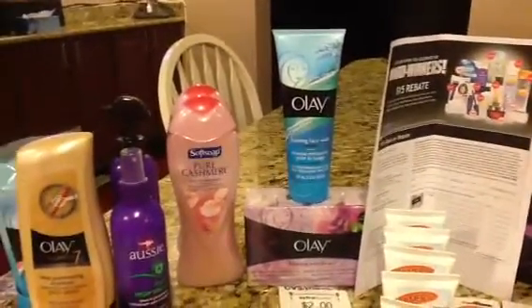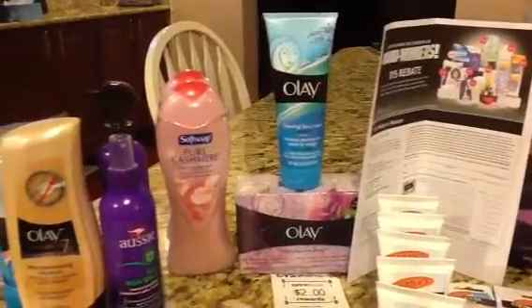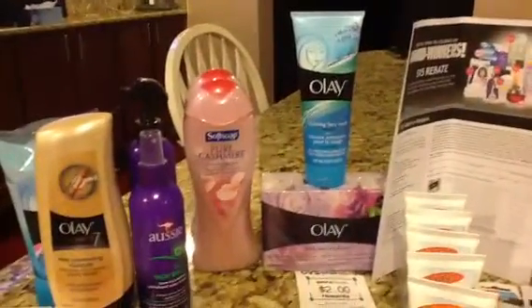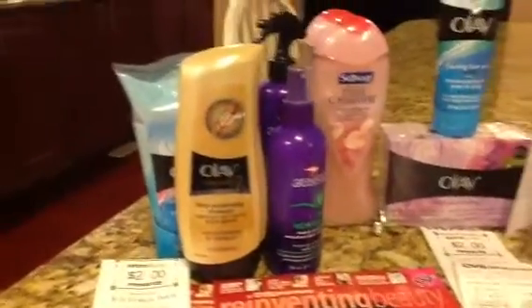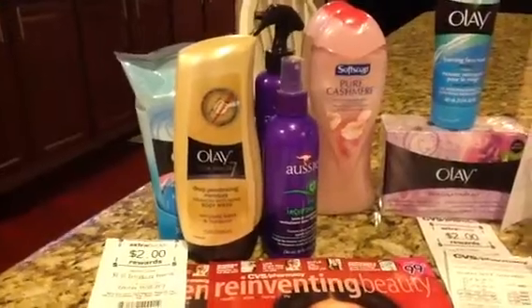Hi viewers, it's been a while since you've seen my videos up. Thanks to other YouTubers, I did catch on to the Olay deal and went and did the buy the Olay cloths and get the body wash free. That was a coupon in the P&G Saver.